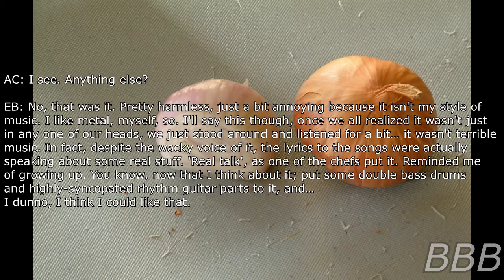We all cut it up to have a tasting — kind of like an educational opportunity from Chef. And soon we were all listening to Little Alvin. That's when Chef contacted you guys. Anything else? No, that was it. Pretty harmless. Just a bit annoying because it isn't my type of music — I like metal. But the lyrics to the songs were actually speaking about real stuff. Real talk, as one of the chefs put it.